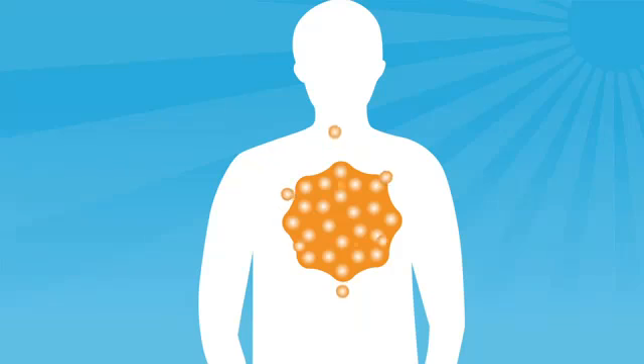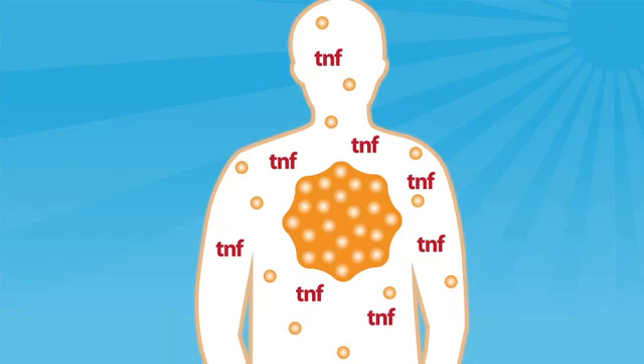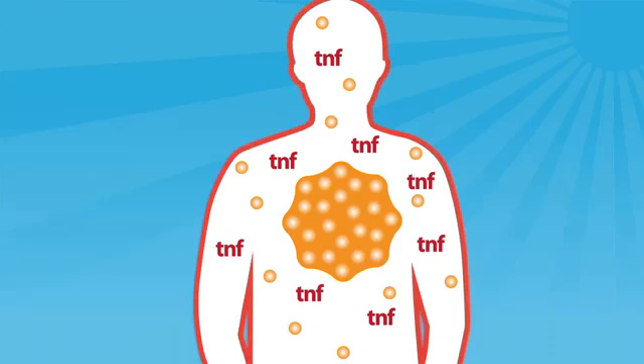So how can Tenefcon help with psoriasis? Many of the symptoms of psoriasis result when the immune system produces too much of a protein called TNF-alpha. These excessive amounts of TNF-alpha give faulty information to skin cells, causing swelling, redness, and abnormally fast cell growth cycles.